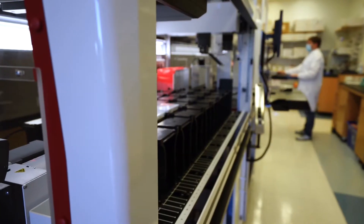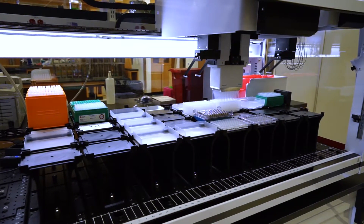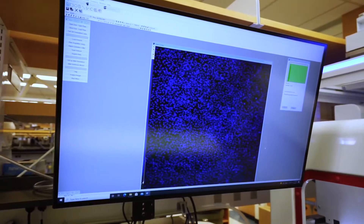The CRISPR genetic and epigenetic screening center brings a host of new technologies in modern CRISPR to UNC. We're going to begin offering whole genome pooled screening, which will allow you to screen in bulk the whole genome in one plate set. Additionally, we have arrayed screening capabilities in that each well of a 96-well plate will have a different gene that it destroys.